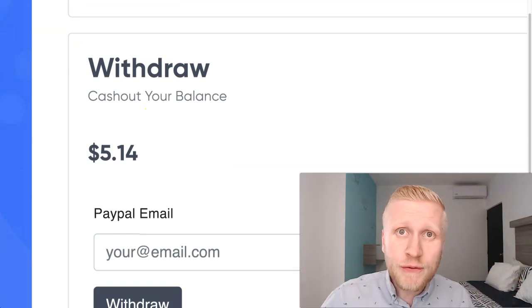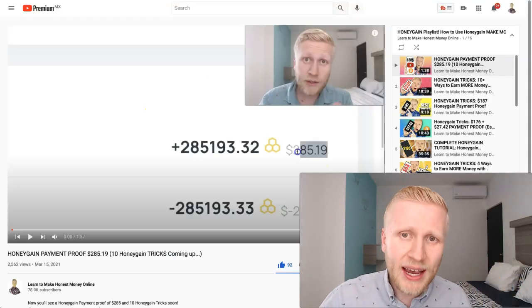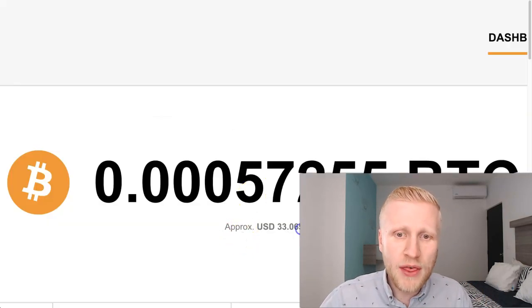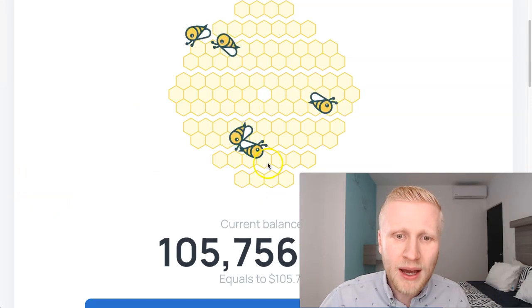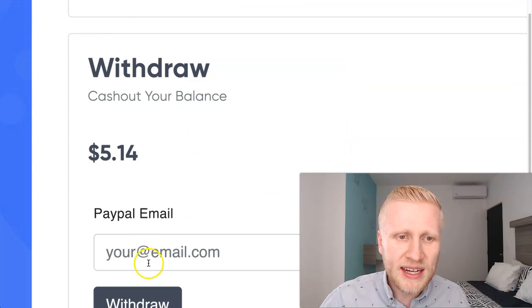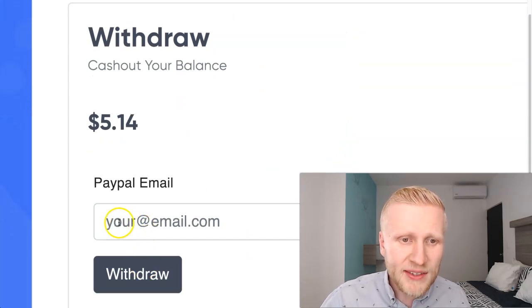We are also going to share a few thoughts regarding HoneyGain and CryptoTab, and whether they are better than PacketStream. We have $33 in CryptoTab and around $105–$107 in HoneyGain. But now let's cash out this money from PacketStream.